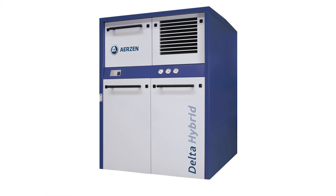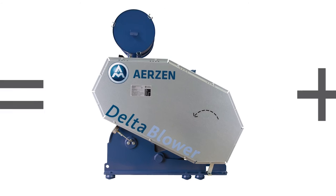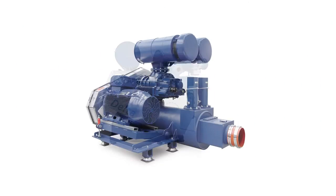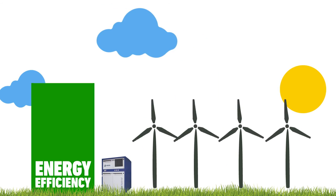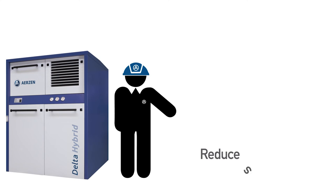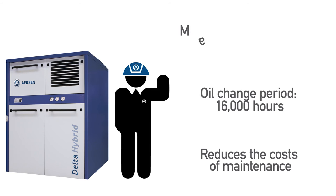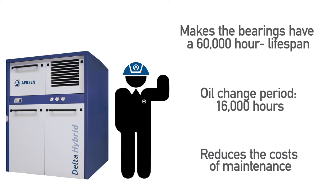The Delta Hybrid equipment is the result of the combination between a rotary lobe blower and a screw compressor. This development focuses on energy efficiency and the reduction of greenhouse gas emissions. The Delta Hybrid reduces the cost of maintenance, extends the oil change period to 16,000 hours, and makes the bearings have a 60,000 hour lifespan.